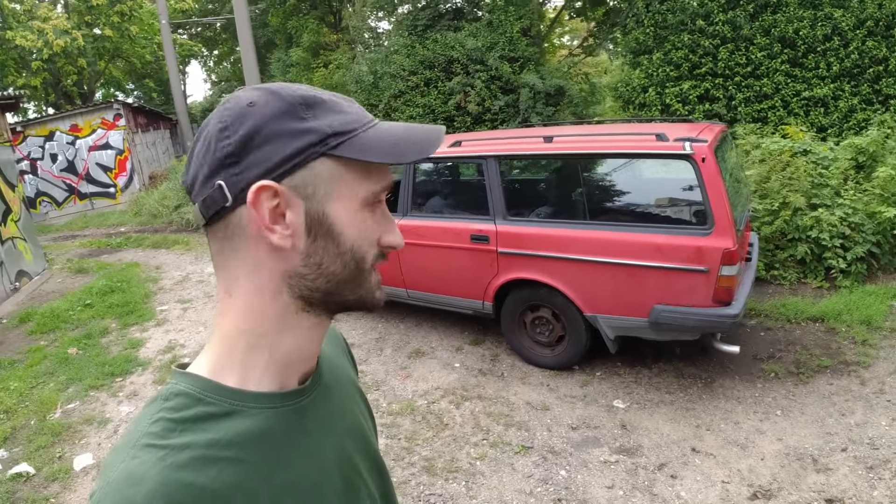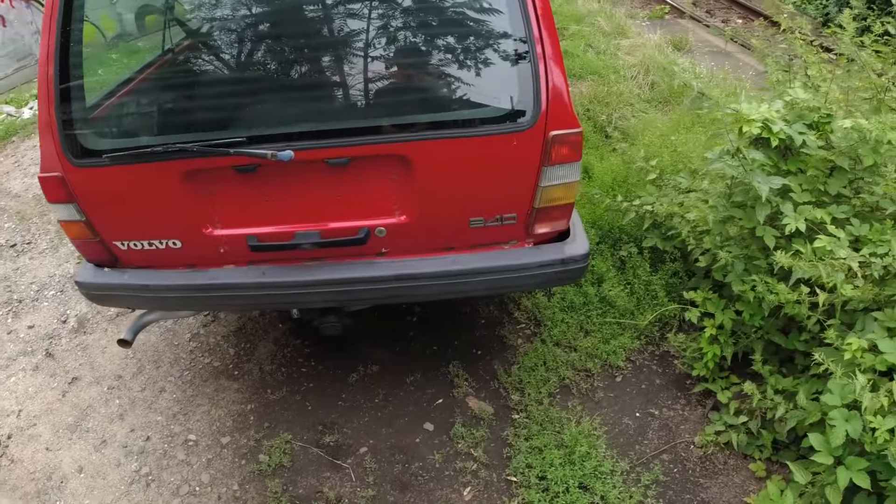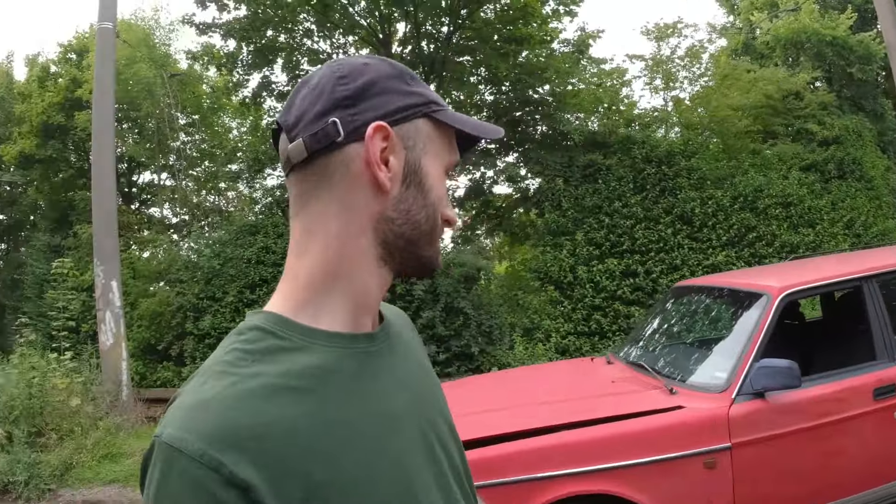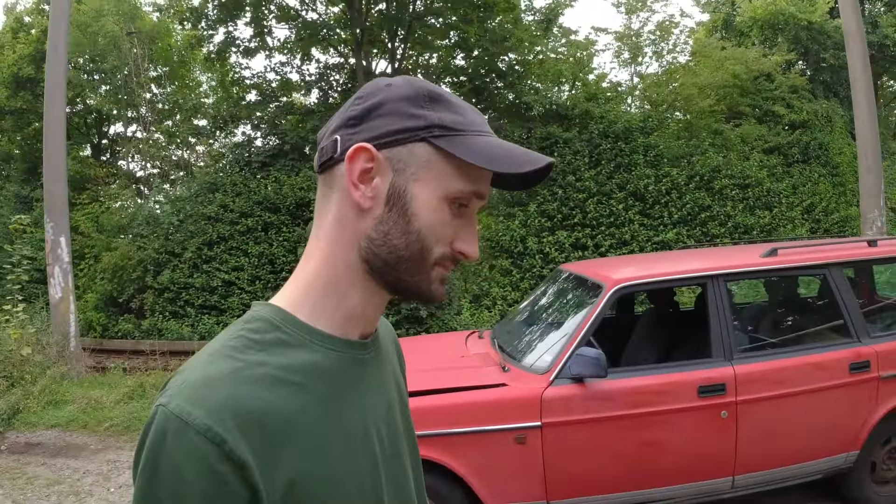There he goes — the red rocket has landed. Money: how much did I pay for this car? Maybe you should guess. So actually I gave him 800 euros for this.